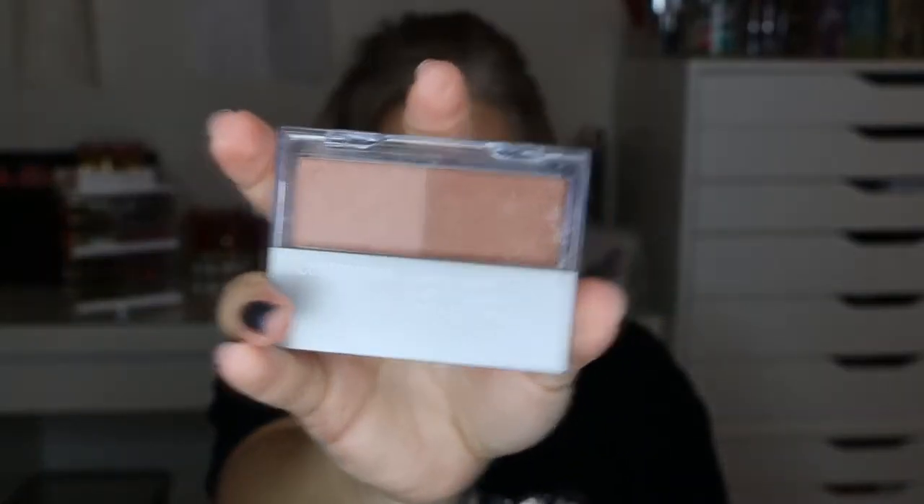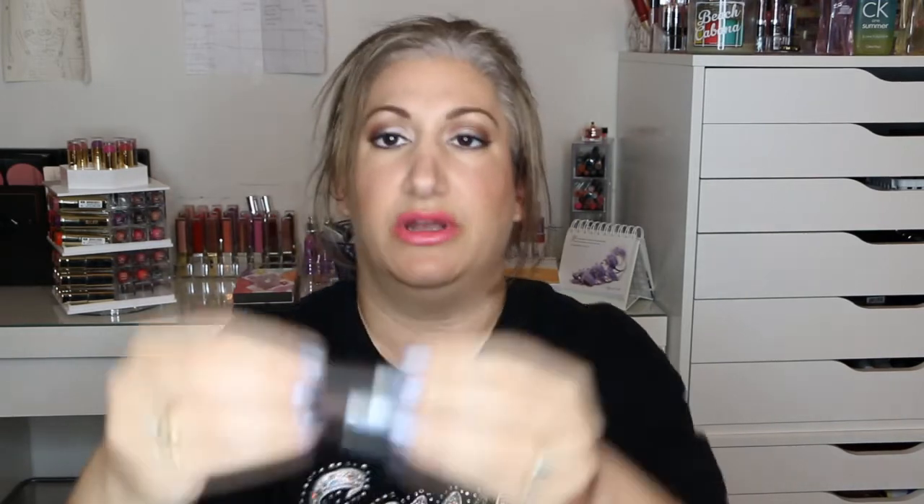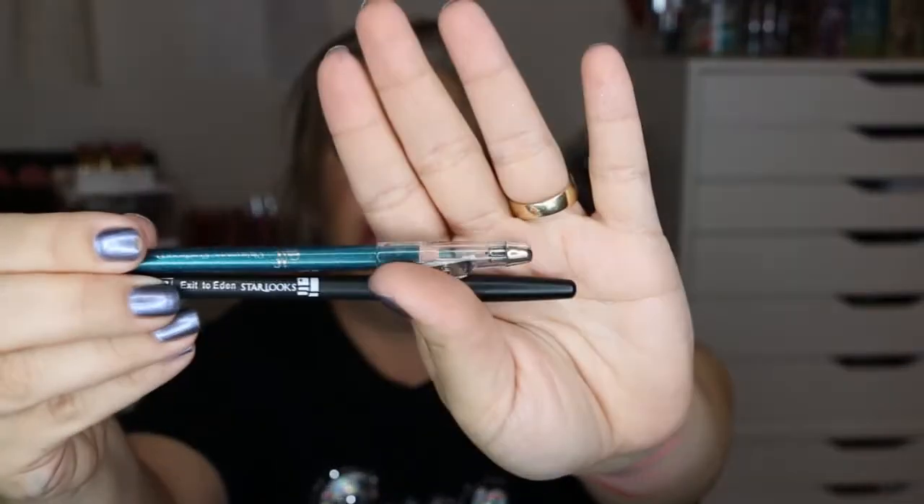Let me show you a quick rundown of everything I'm getting rid of: the three lip products, the two eyeshadows, the duo blush and bronzer, the NYX blush in Peach, the two Revlon cream shadow quads, the Revlon concealer in Light or Pale, the two CoverGirl liquid eyeliners, the Revlon lipstick, and the two eyeliners — the teal Elf and the Starlooks in Exit to Eden.